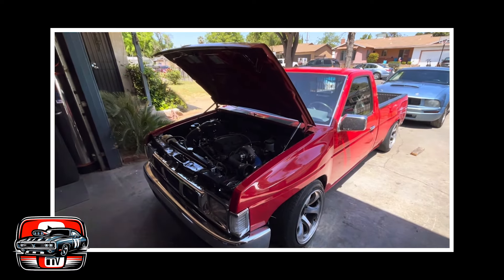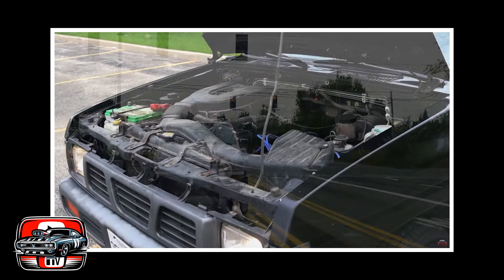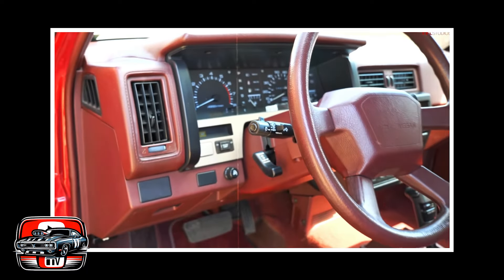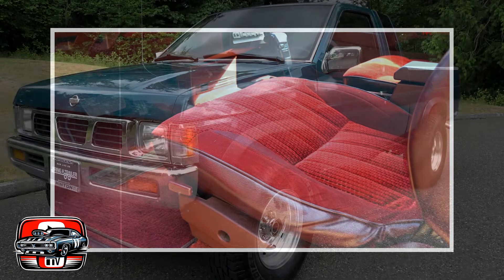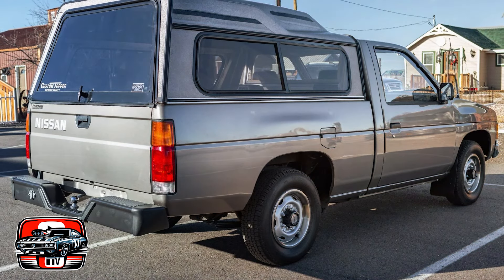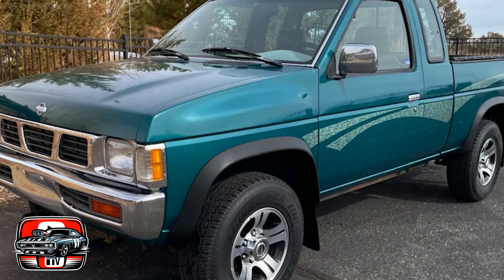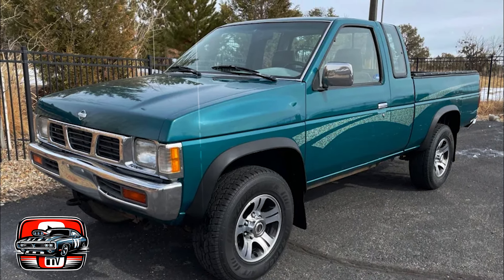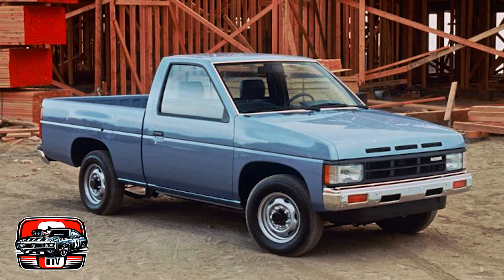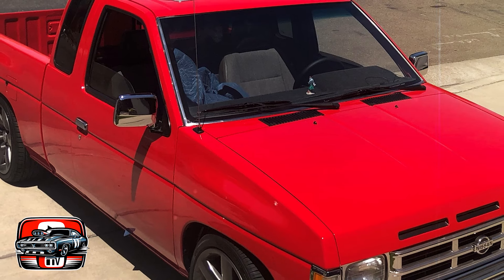The Nissan Hardbody was a rugged and reliable compact pickup truck that made waves in the automotive world. It earned its reputation for durability and off-road capability, with a robust chassis and solid construction built to withstand the toughest conditions, making it a favorite among outdoor enthusiasts and off-road adventurers. The Hardbody boasted a timeless and utilitarian aesthetic with clean lines and a no-nonsense approach. Its compact size made it maneuverable in urban environments, yet it still offered ample cargo space and towing capacity for a variety of tasks. Owners praised its dependable performance and low maintenance costs.